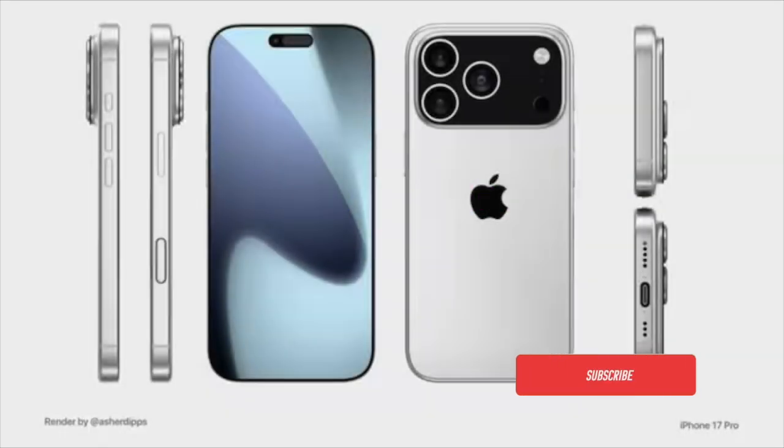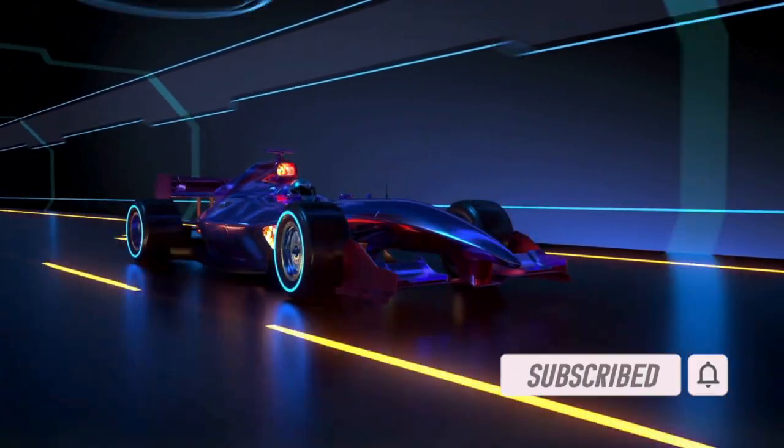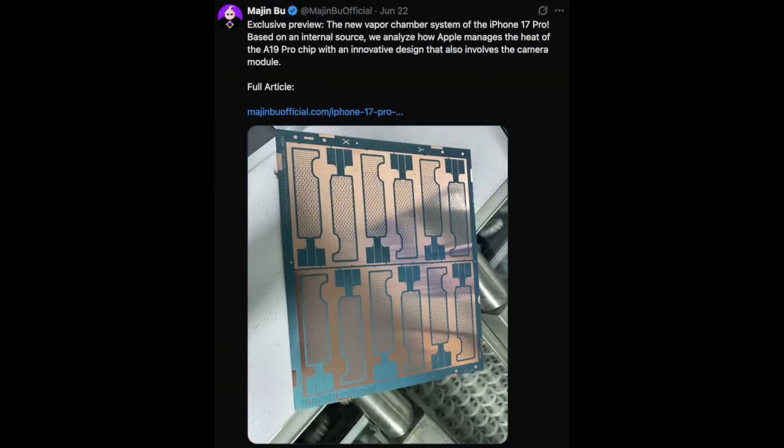Hey everyone, welcome back. Apple's upcoming iPhone 17 Pro and iPhone 17 Pro Max could be the first iPhones to feature a vapor chamber cooling system, according to a new leak. A well-known leaker called Majin Buu has shared a photo of what appears to be a copper thermal plate that may be part of this advanced cooling setup.